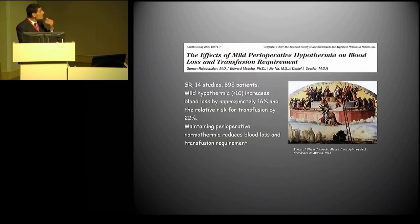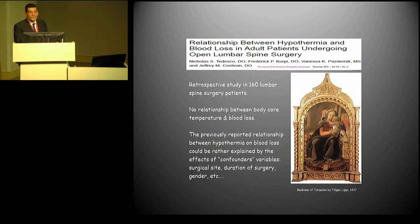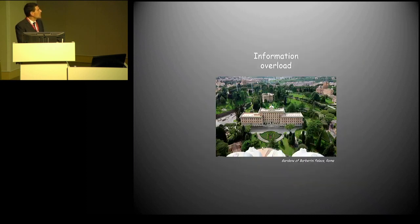Temperature: we know that hypothermia might be predictive of increased bleeding. In a study of about 1,000 patients, maintaining preoperative normothermia is shown to be important. This is not necessarily proven in neurosurgery, but hypothermia might reflect confounding factors — lengthy procedure, reduced attention to normothermia, and so on.